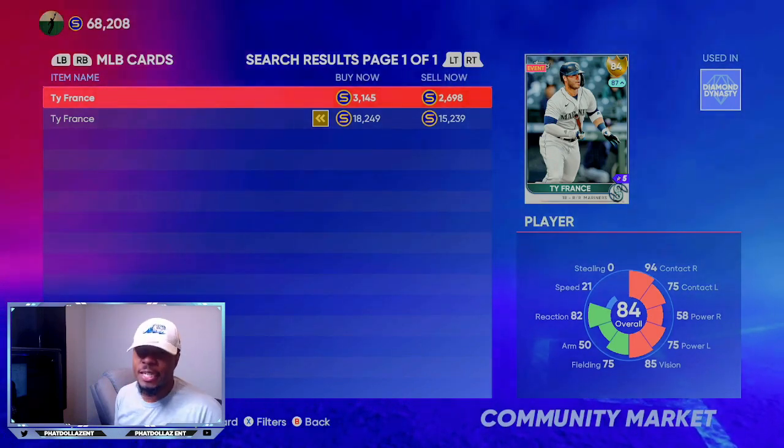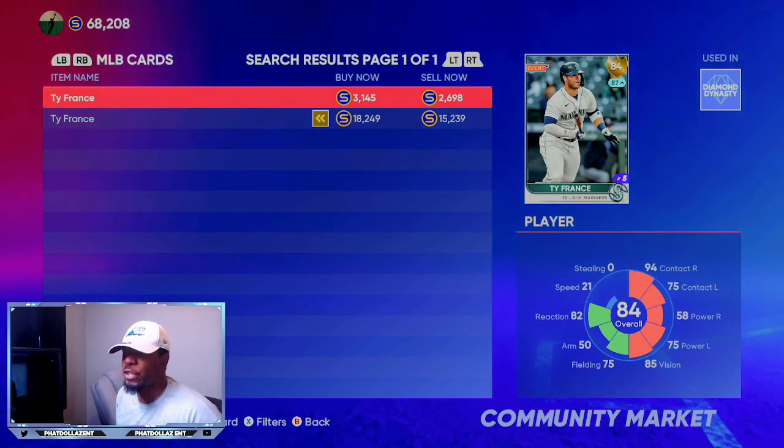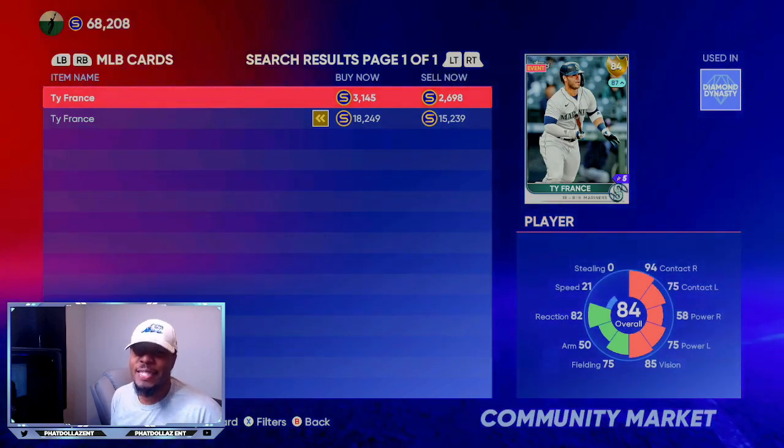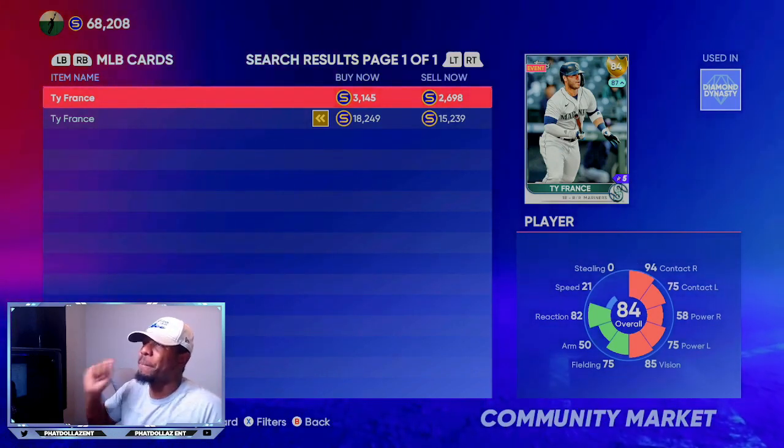Ty France has been hitting crazy all season long. He's at a .329 batting average with 28 RBIs, six home runs, and nine doubles. Very, very consistent player.